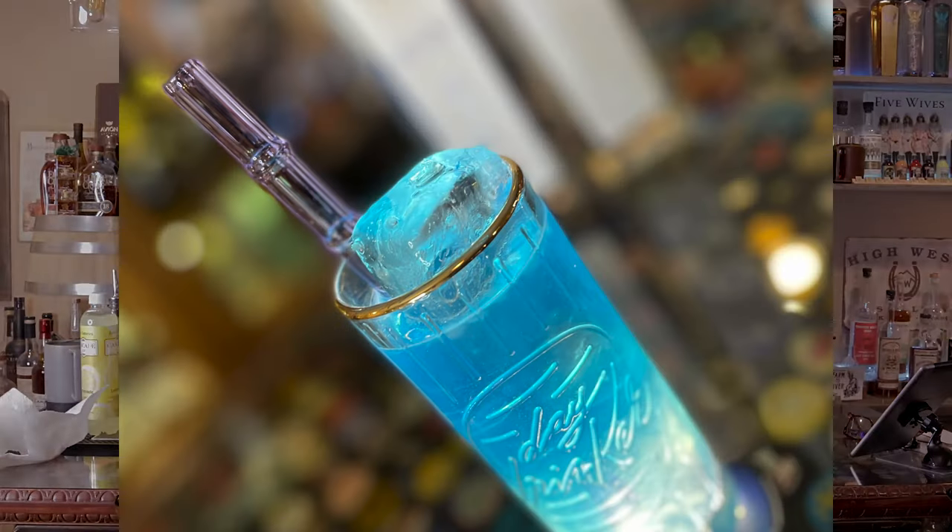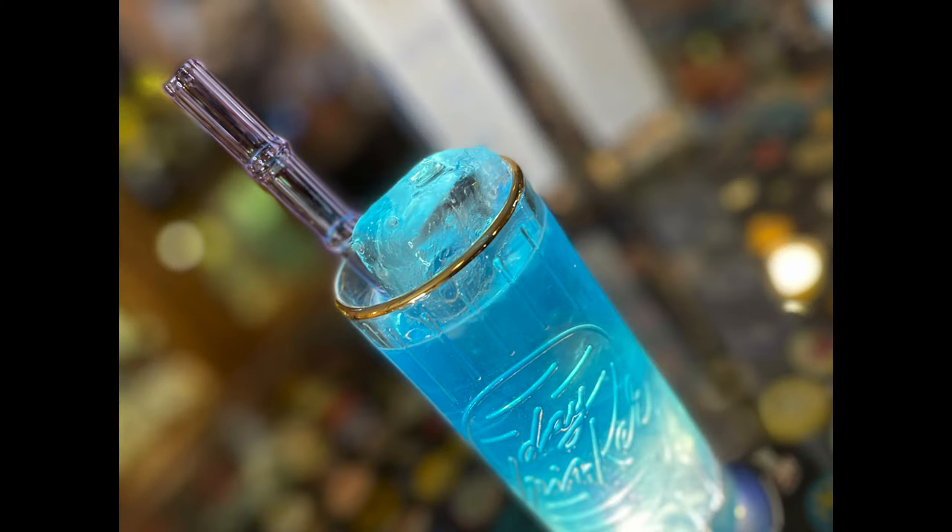I'm going to shake it with some ice and then put it in our cocktail glass, which by the way says 'Day Drinker' — kind of perfect. I got that also at Holy Stone. We need some ice.